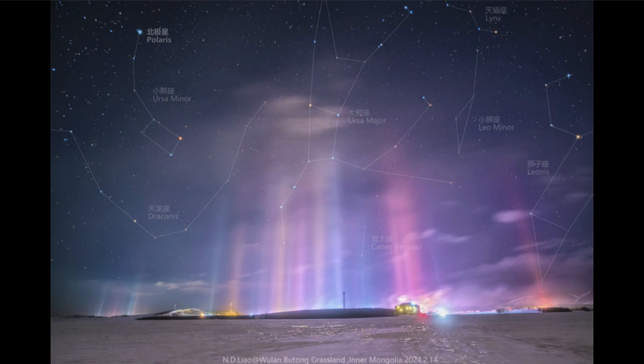So when you get this kind of crystal fog from ice crystals close to the ground, we can sometimes get something like this where the crystals are reflecting that light, giving us the appearance of a pillar going up into the sky.